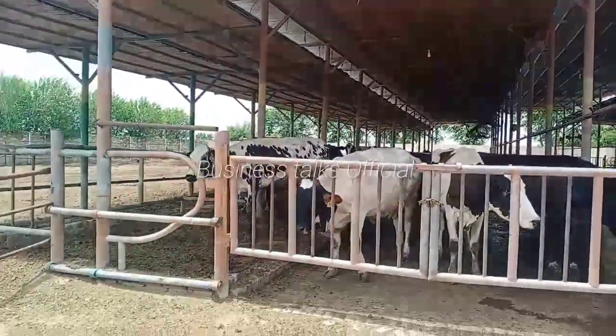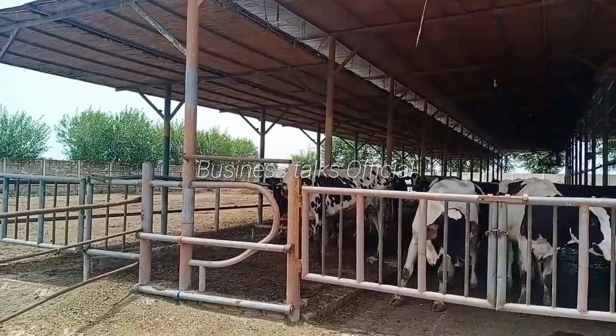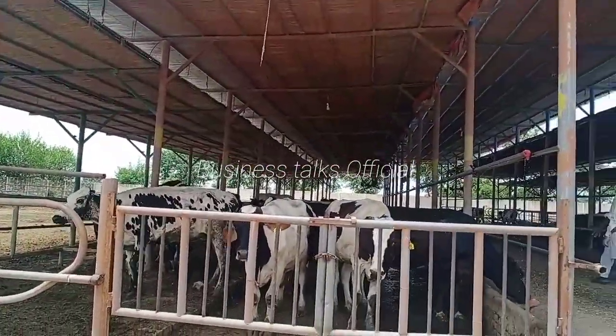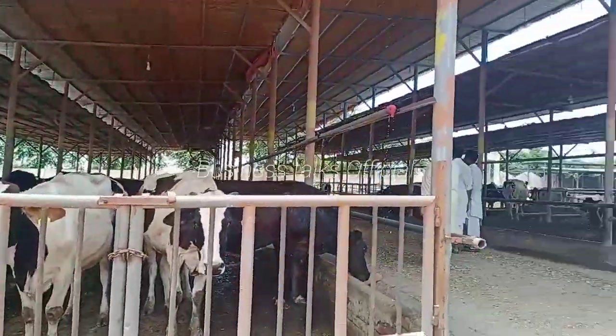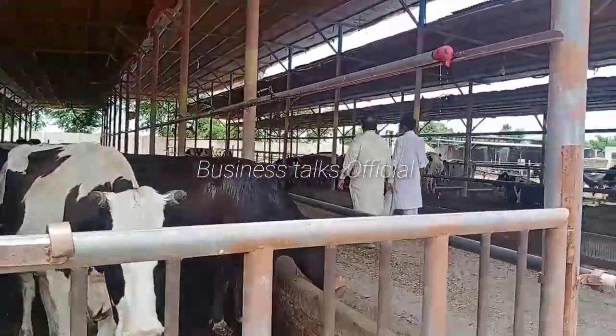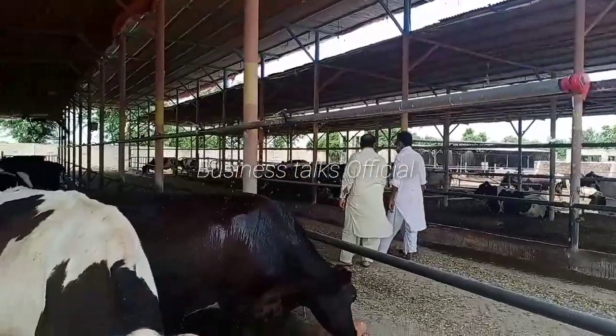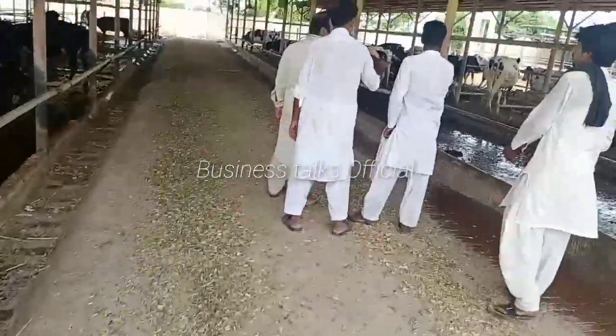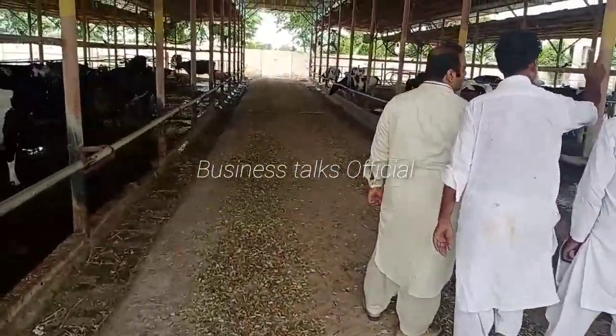This shed was built 15 years ago. If you look at the side of the shed on your head, this is such a pad — I can show you the spread.